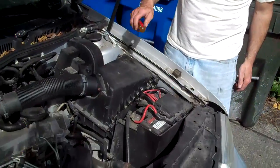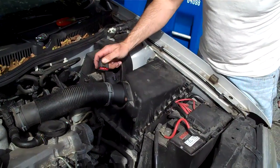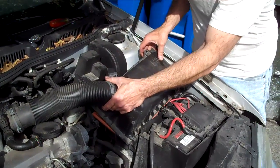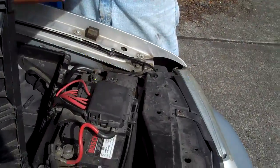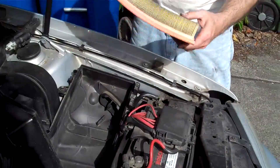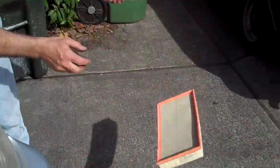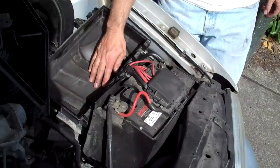Air filters get plugged up on these pretty easily. You just pop off the connection to the mass airflow sensor, two screws back here, gently tip it up. There's the filter. And we do a drop test. This one's pretty clean. We just drop it on the ground — if it leaves a big pile of dirt, you need a new one. You should clean out the air box.